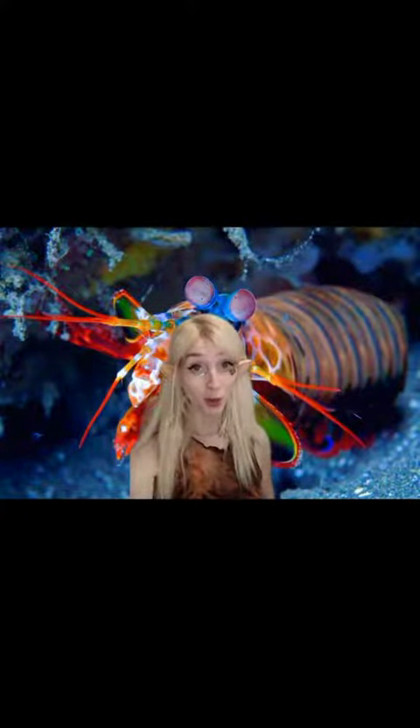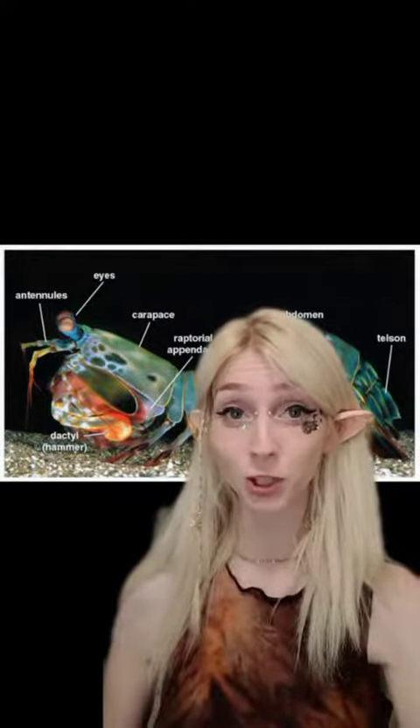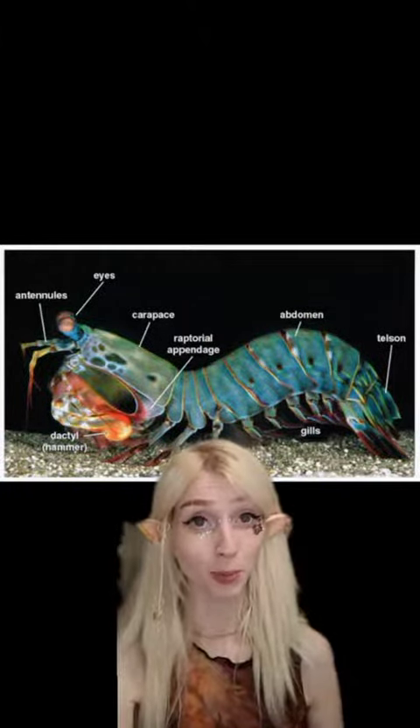And they pack a punch — literally. Their punch is one of the fastest movements in the entire animal kingdom, so fast that the friction from the movement makes the surrounding water boil. It gets to the temperature of the surface of the sun. One blow from them can shatter aquarium glass. These teardrop-shaped appendages called dactyls hold more acceleration power than a .22 caliber rifle. They can break a human finger with ease and cause lacerations that go all the way down to the bone.